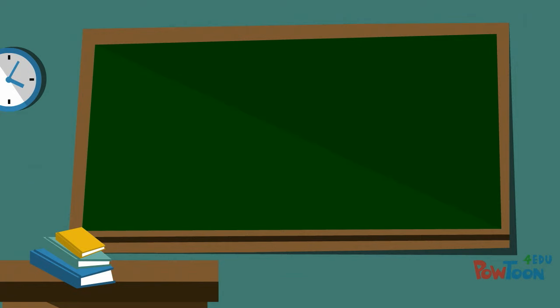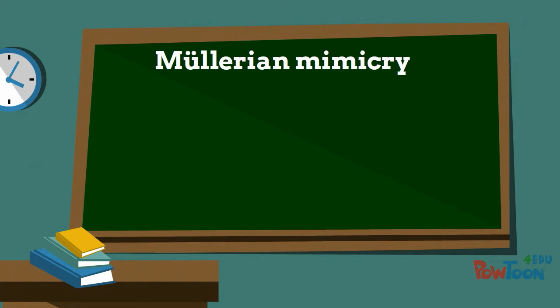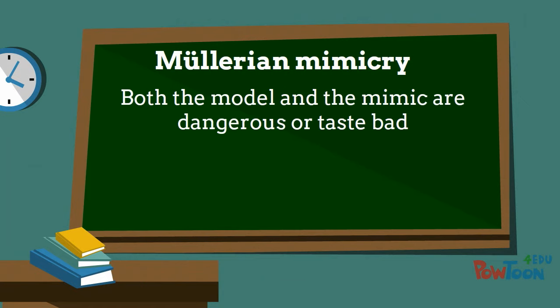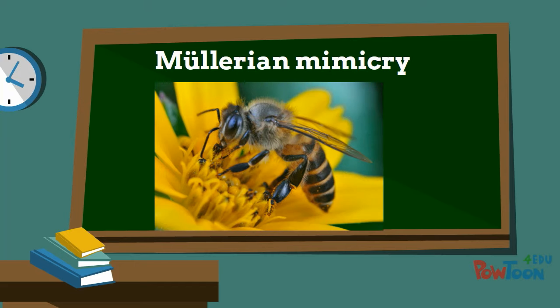A similar kind of mimicry is Müllerian mimicry, named after another early biologist. In this sort of mimicry, both the model and the mimic are dangerous or taste bad. A very obvious example is the way that so many unrelated species of bees, wasps, and ants have assumed similar bold black-and-yellow or black-and-orange banded patterns. By doing this, Müllerian mimics present a united image that predators soon learn to be wary of.